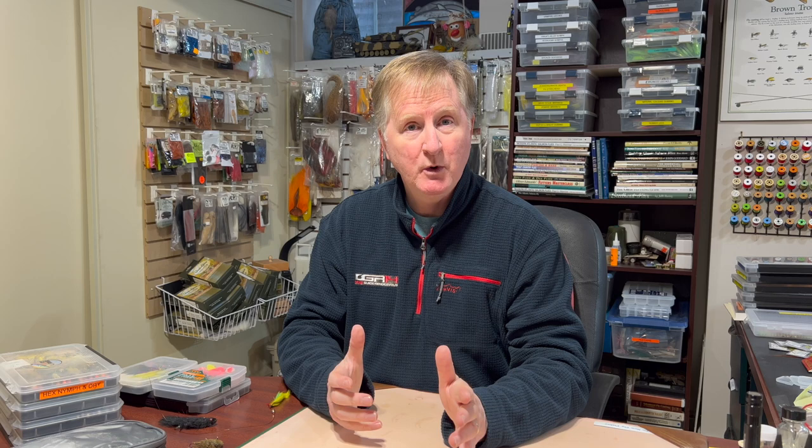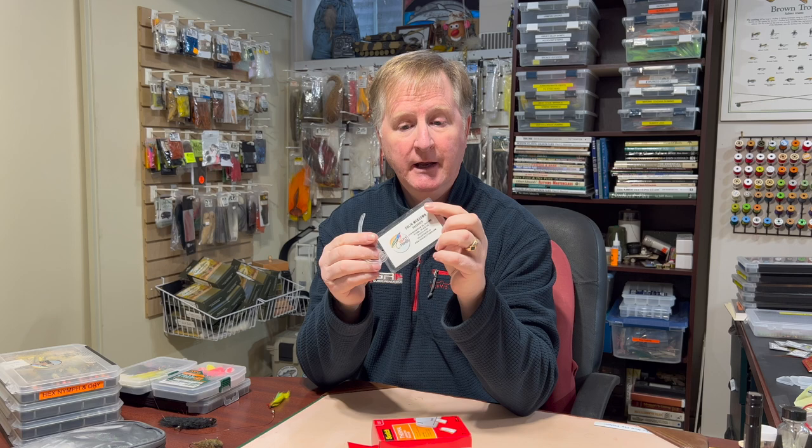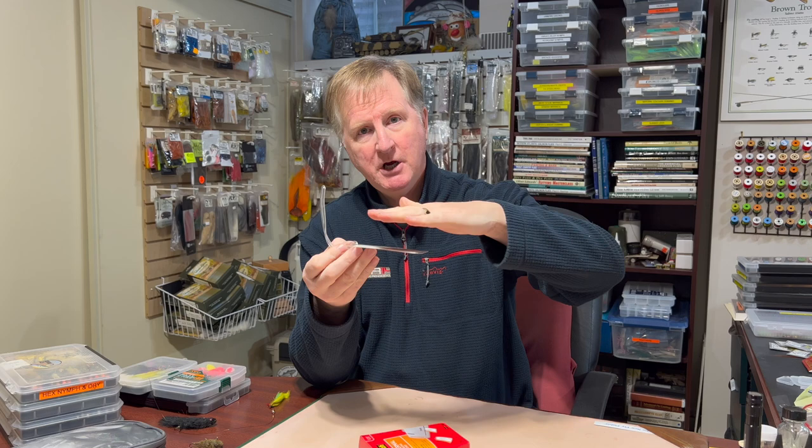The first item I want to show you seems like an obvious one, but it's got a lot of uses — these luggage tags that Scotch makes. They're thermal laminating pockets, and basically what you do is take your business card and put it inside. You don't need a laminating machine. What I do is just close them and use an iron with a bit of cloth over top to seal them.